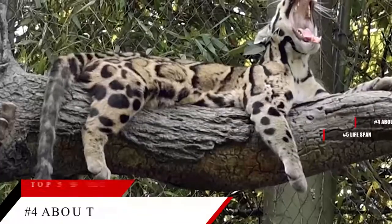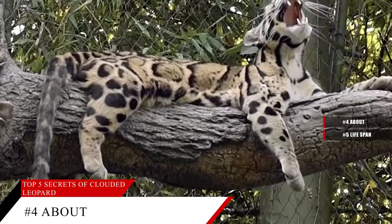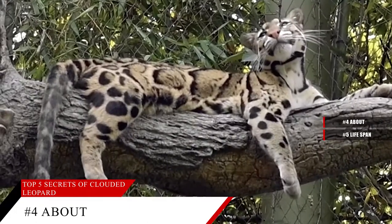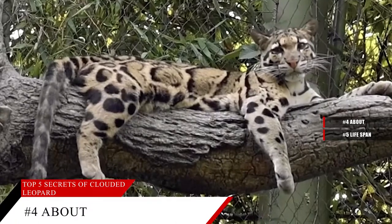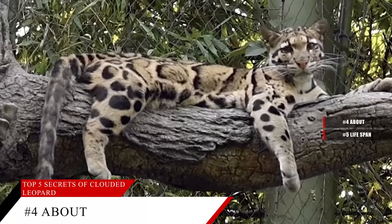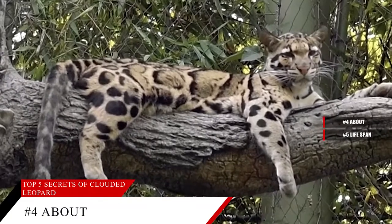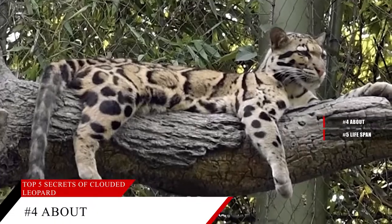Few people have seen a Clouded Leopard, either in its rainforest habitat in Southeast Asia, or in a zoo. Officially recorded as a species in 1821, the Clouded Leopard remains just as mysterious today as it was nearly 200 years ago. Most of what we know about these cats comes from caring for them in zoos. Named for its cloud-like spots, recent genetic studies have shown that Clouded Leopards are a separate genus of cat, and not just another type of leopard.